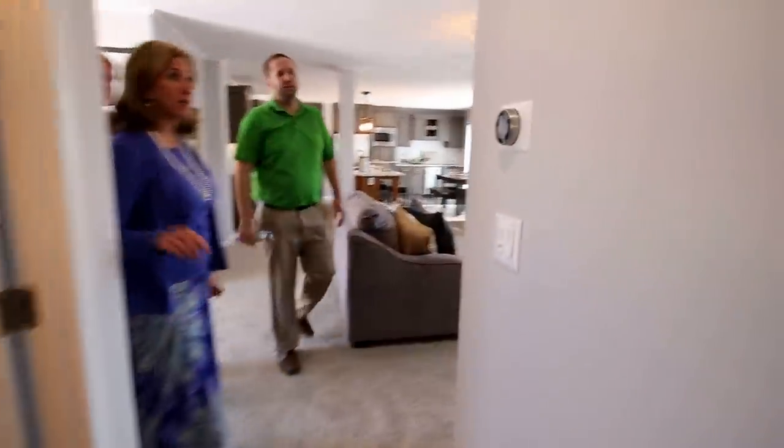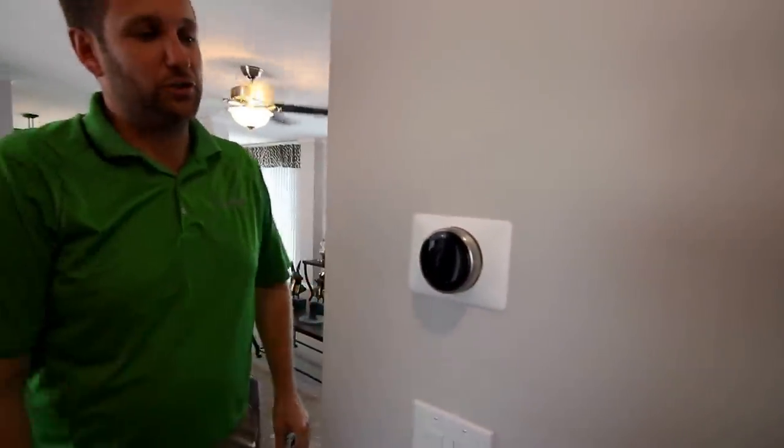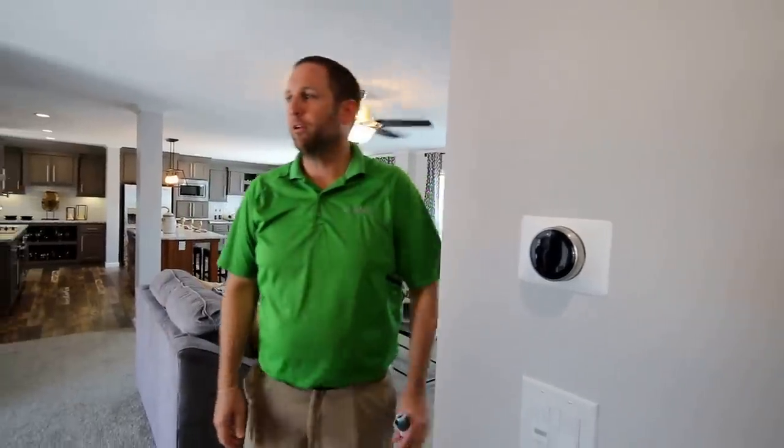Tell us about this new thermostat. This is a Nest thermostat, which is very popular in residential housing. You can change the temperature of your house from your iPhone or smartphone on your way home — you can warm it up a little bit if you need to.